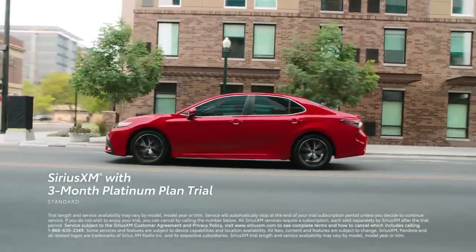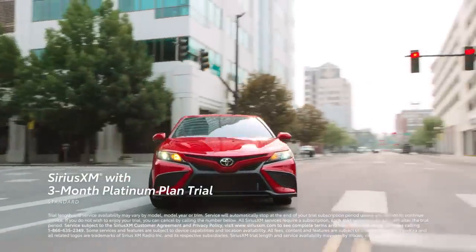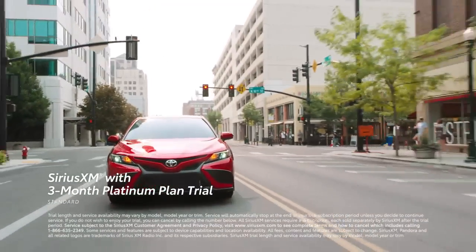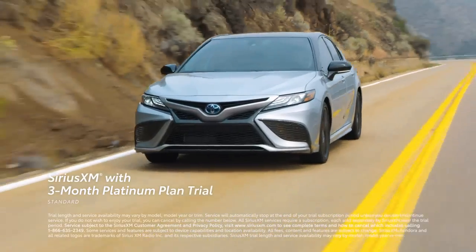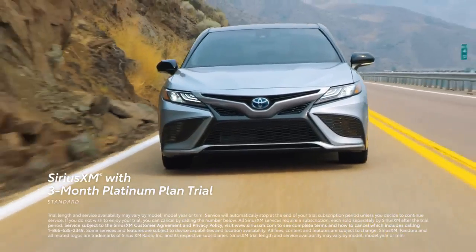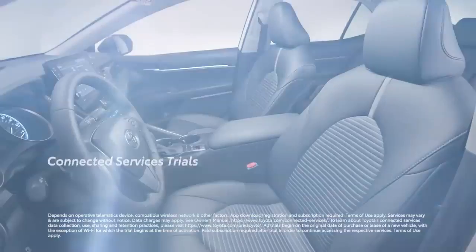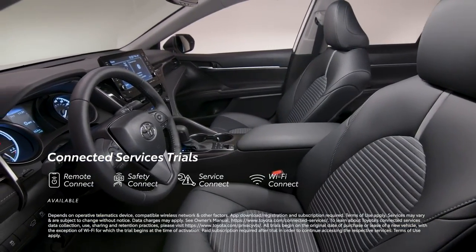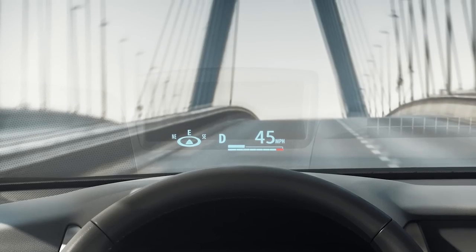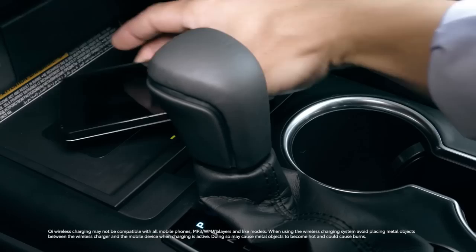Amazon Alexa connectivity keeps Amazon's digital assistant just a question away. Plus, there's a standard 3-month SiriusXM Platinum Plan trial subscription that includes over 165 channels available in-cabin and even more on the SXM mobile app, making it easier than ever to enjoy ad-free music, sports, comedy, and more. Camry also features impressive available connected services and convenience technologies, like an available 10-inch head-up display, Qi-compatible wireless smartphone charging, and so much more.